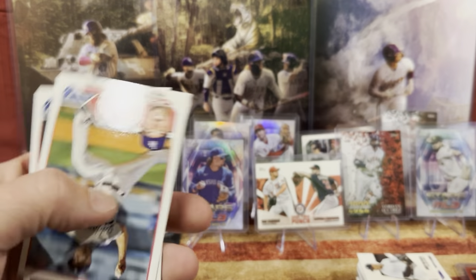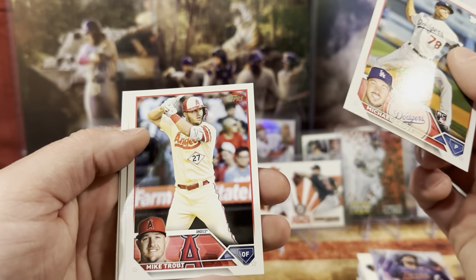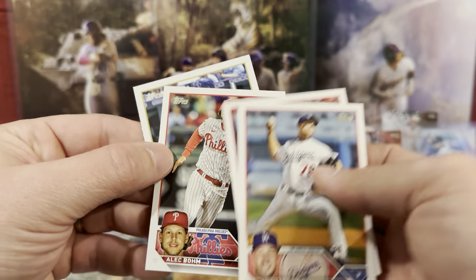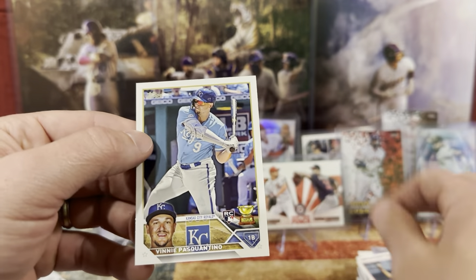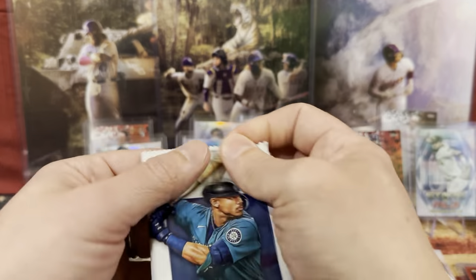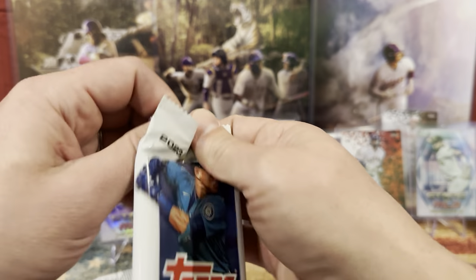Byron Buxton. We have Michael, Mike Trout, Alec Baum, and Vinny Pasquantino. So we got that one, we got this pack, and then we're going to have our big reveal for our card.